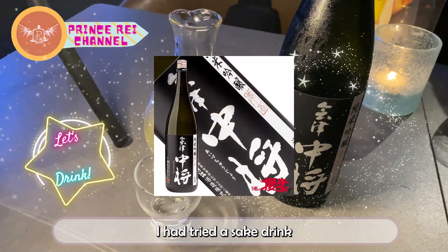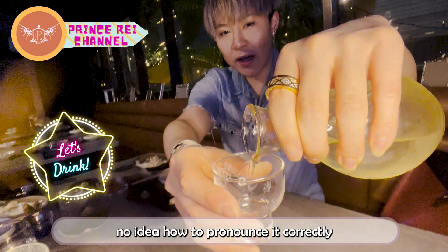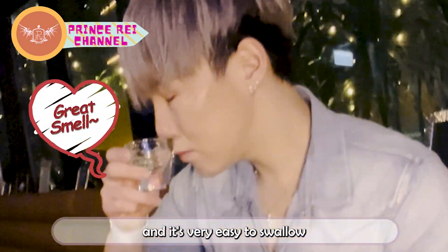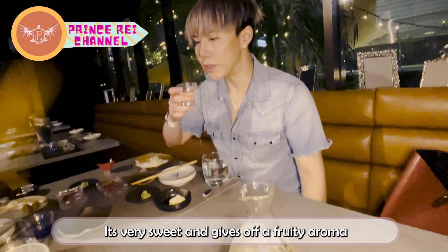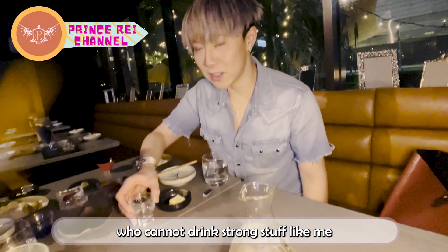I tried a sake drink that was recommended to me by the restaurant. I forgot how to pronounce it correctly, but its flavor is very easy to drink. Sometimes sake can be a bit hard on the throat but this one isn't. It's very sweet and gives off a fruity aroma, which is great for people who cannot drink strong stuff like me.